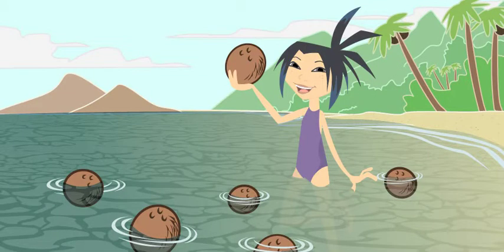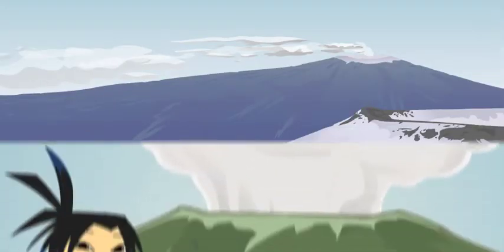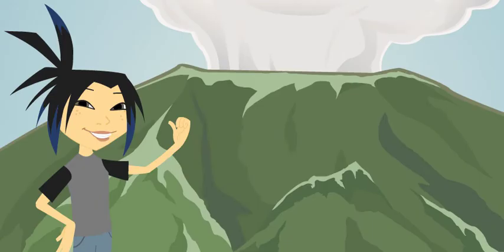These are awesome pictures, Mia. Whoa, is that a volcano? Not just any volcano. That's Mauna Loa, the largest volcano in the world. I can't believe you got that close. Isn't that kind of dangerous?